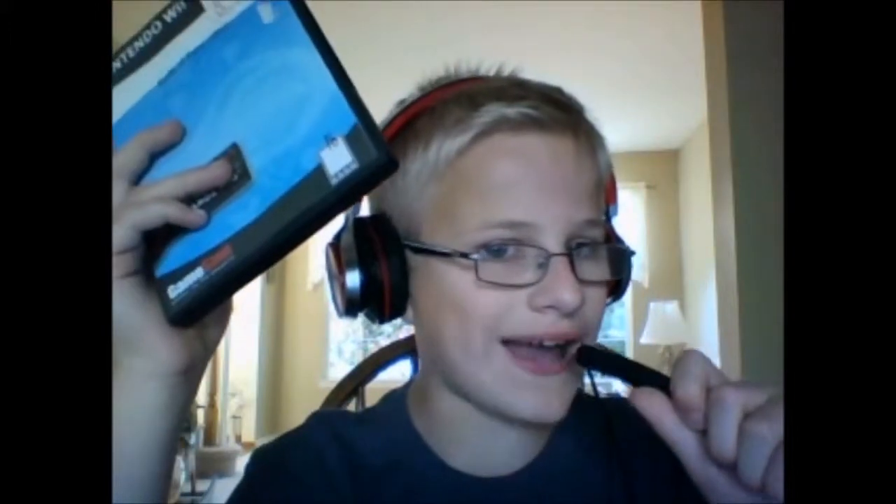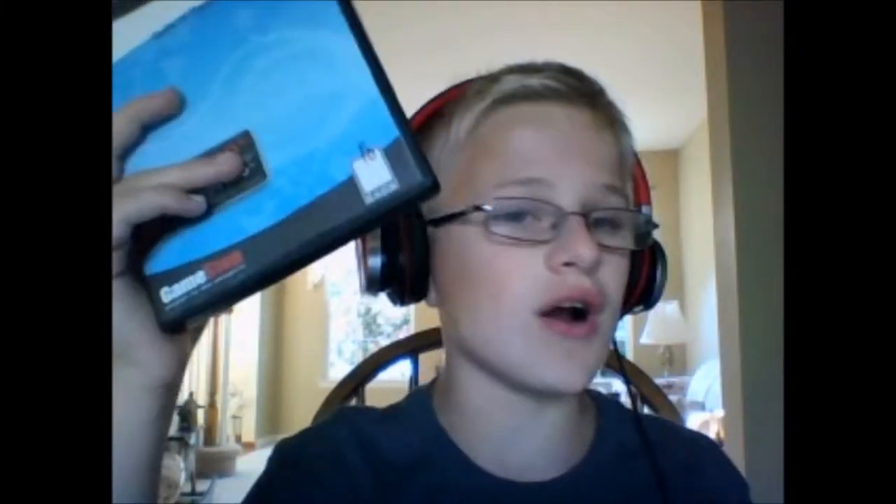Don't even get me started on the graphics of this game. Do I seriously need to talk about them in front of you guys? They are horrific. They are the worst that I've ever seen in a game. They look horrible, they look bad, they look disgusting, and most of all, they're not Wii games — they look like N64 games.